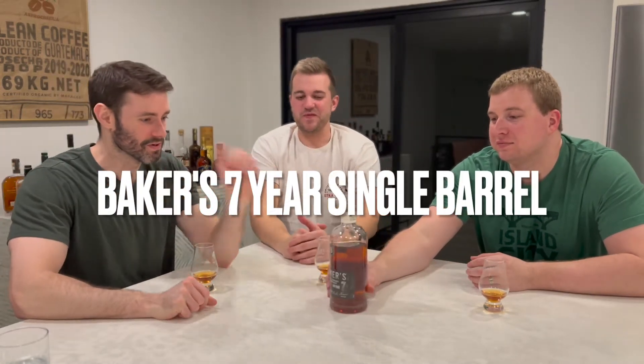First up — you wish you had Doc Brown come up in that DeLorean, great Scott, great Scott, this bottle sucks. Baker's 7. We got Baker's 7 as the first one up.